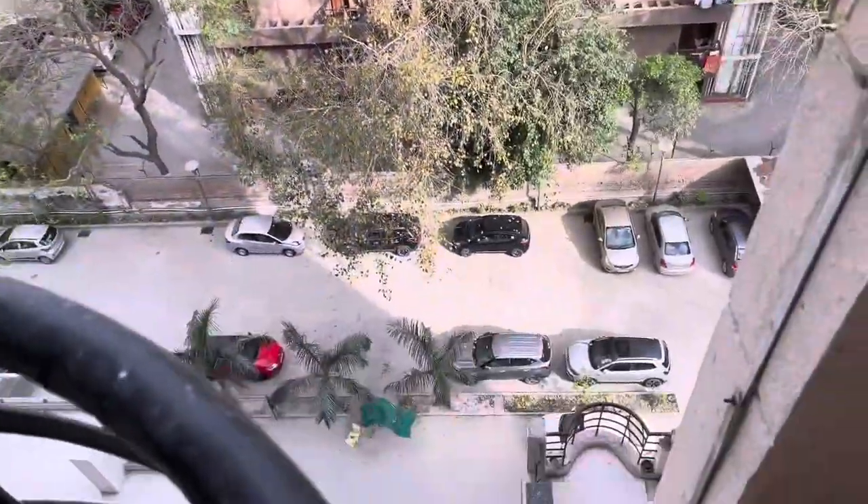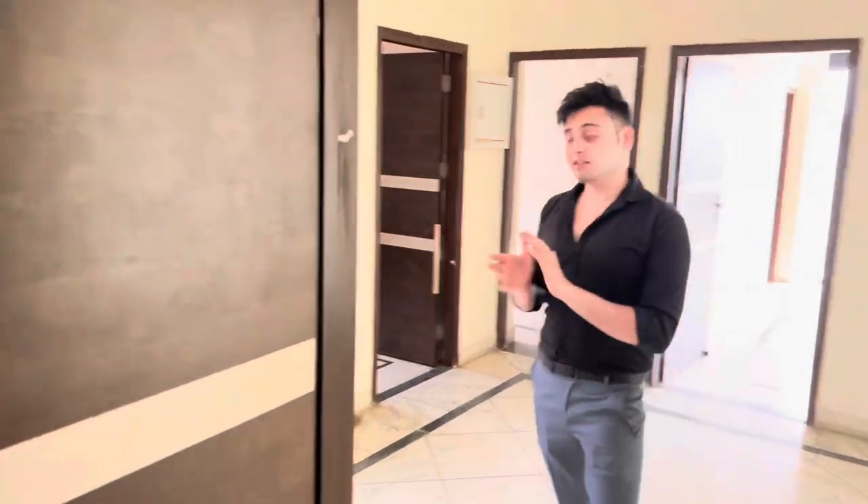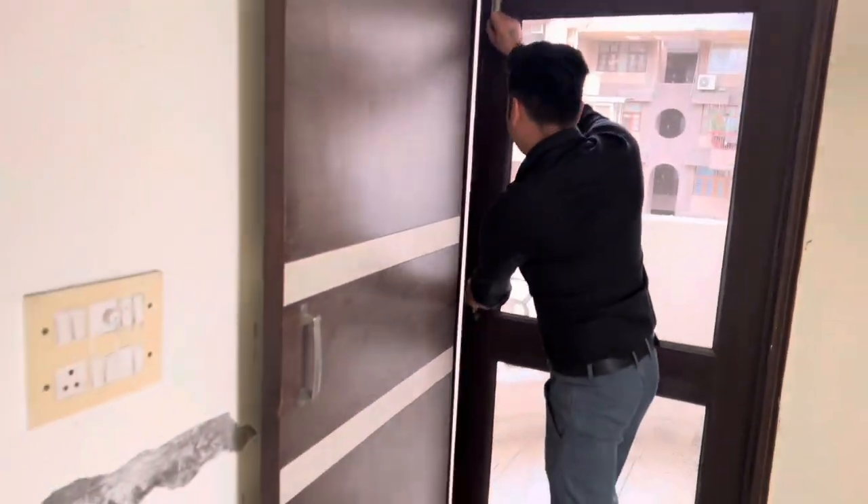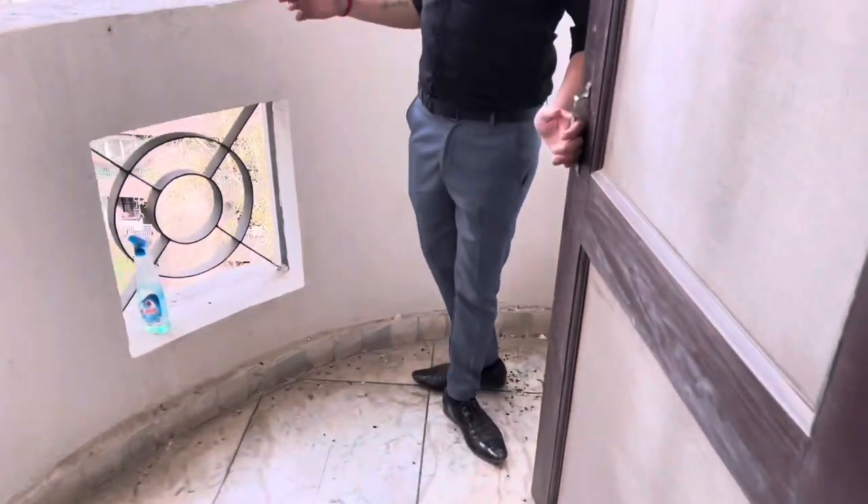It's very beautiful and decent. This is a very sweet and decent balcony. Let's take a look. I am going to show you the dining room. This is a very nice and decent balcony.